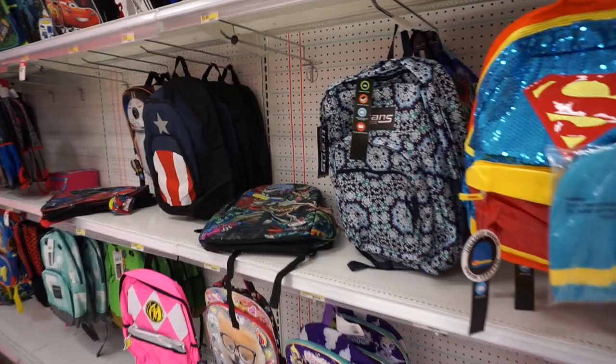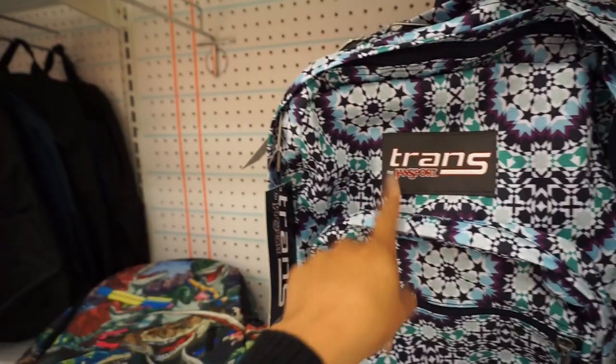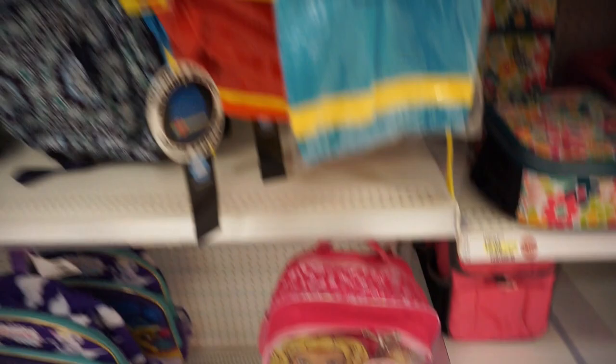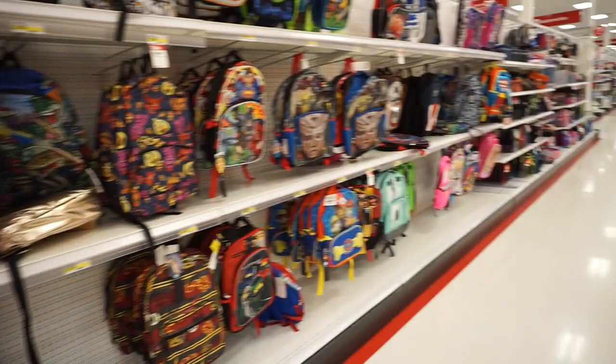Another really important thing was what kind of book bag you had. When I was little, JanSport was the brand to have. Oh my gosh, look — and then a Barbie! Barbie was super big. Oh, Star Wars, superheroes! You guys remember the keychains you used to put on your bag? Oh my gosh, how cool!